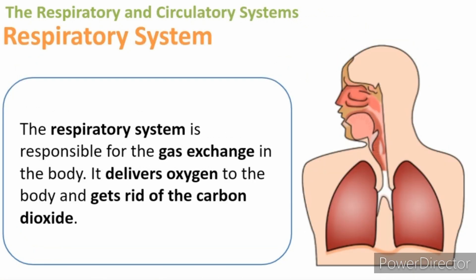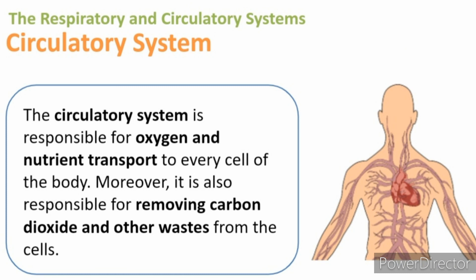The respiratory system is responsible for the gas exchange in the body. It delivers oxygen to the body and gets rid of the carbon dioxide. On the other hand, the circulatory system is responsible for oxygen and nutrient transport to every cell of the body. Moreover, it is also responsible for removing the carbon dioxide and other waste from the cells.